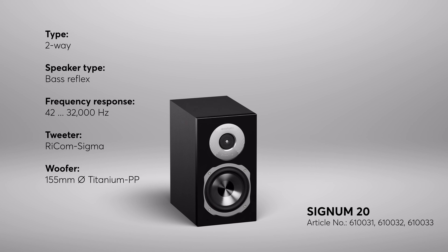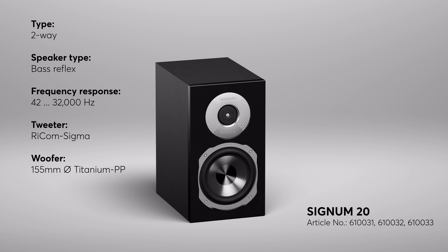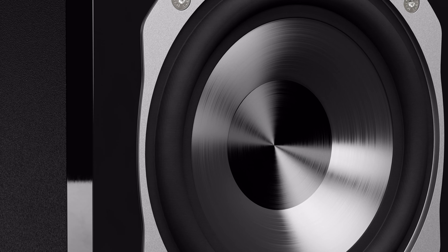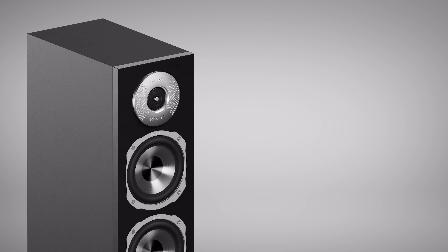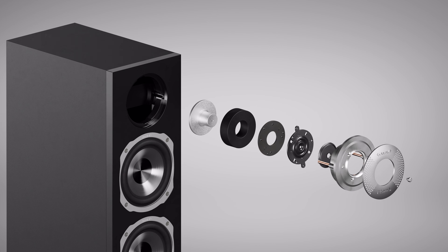Let's continue with the Signum 20. This compact bookshelf speaker is perfect for making smaller rooms sound big. The Signum 20 is a two-way bass reflex speaker which, like the Signum 70, relies on the 155 mm titanium-coated diaphragm, and just like the Signum 70, it uses the sensational Recom Sigma ring beam tweeter, which guarantees perfectly fine detail and seamless dynamics for a sound experience that comes dangerously close to the legendary ribbon tweeter.